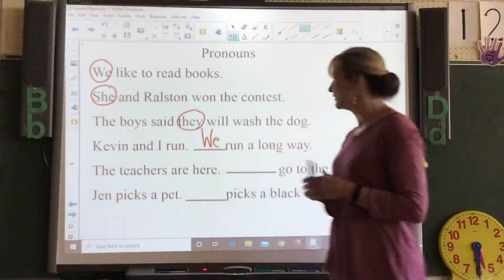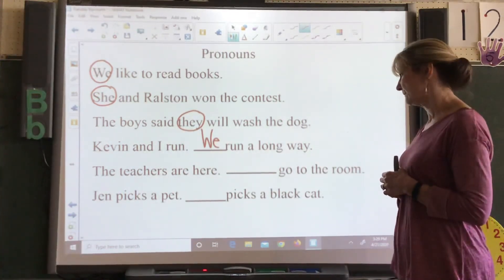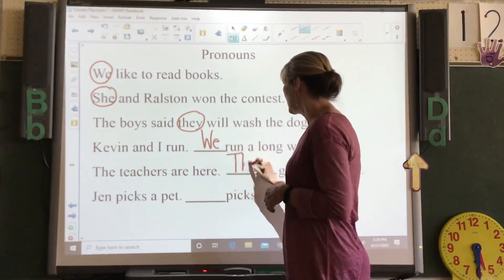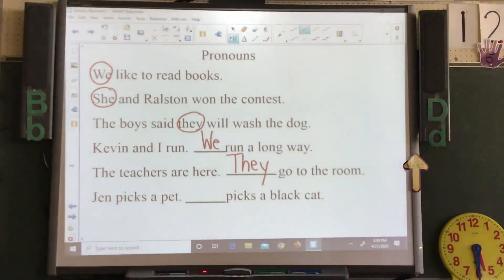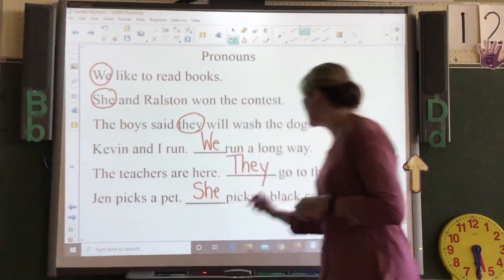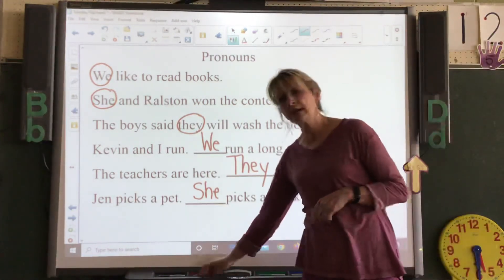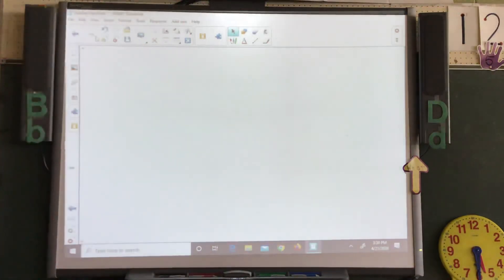The teachers are here — what would you put instead of the teachers? You could use they. Jen picks a pet — what can take the place of Jen? She. She picks a black cat. See how to do that? And that's it for the flip chart for Tuesday, April 28th.